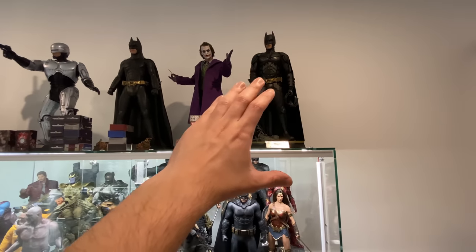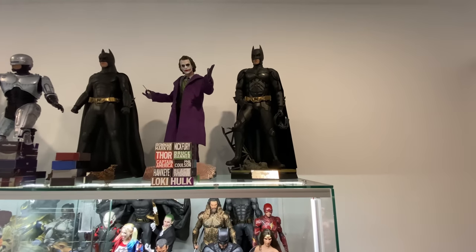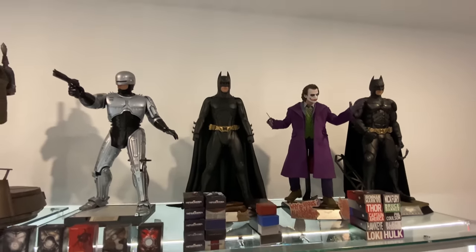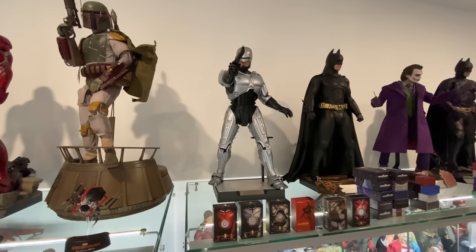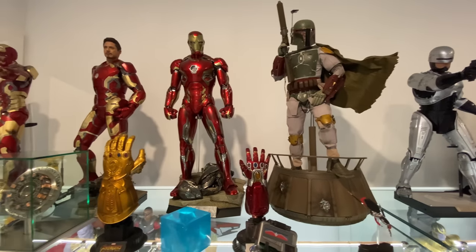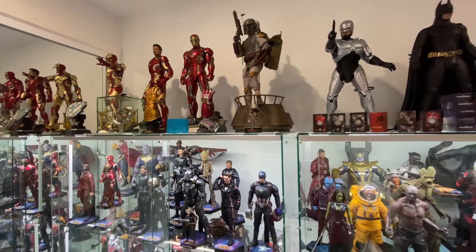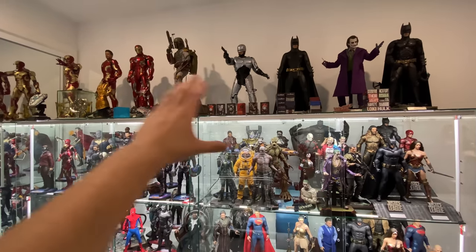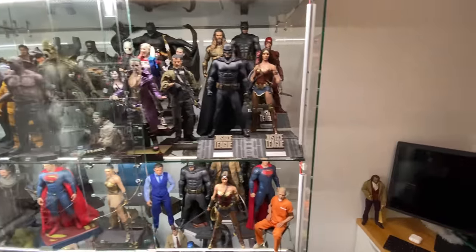Moving up to the quarter scale figures at the top — a little dark up here but still quite visible. We've got the Dark Knight Rises Batman, the Dark Knight Joker, Batman Begins Batman, the Enterbay Robocop — a recent pickup I adore — Boba Fett, Mark 45, Mark 43, and the Mark 42. The Mark 3 and Return of the Jedi Darth Vader still need a spot — I'll figure out where to fit them, don't worry.